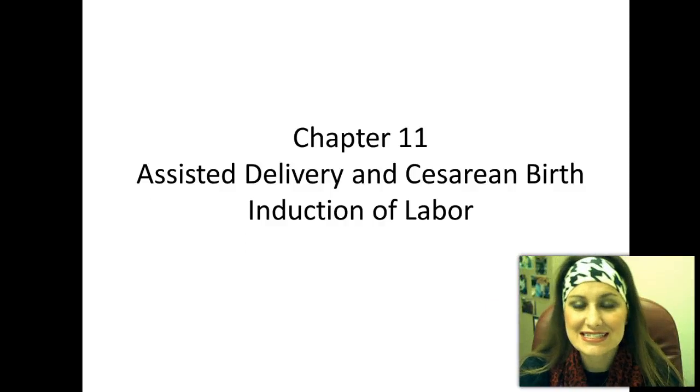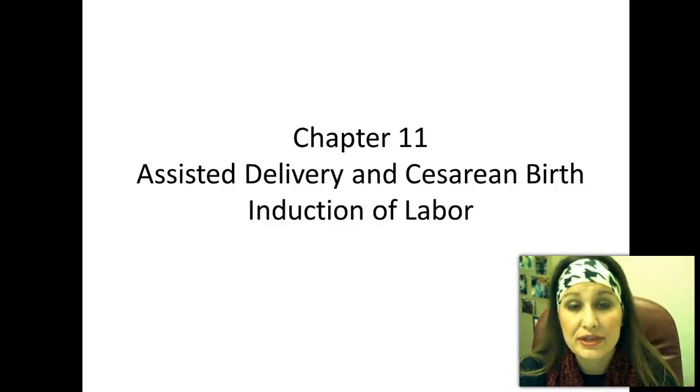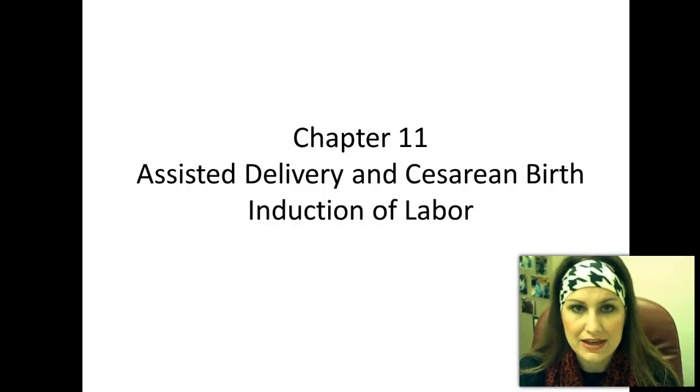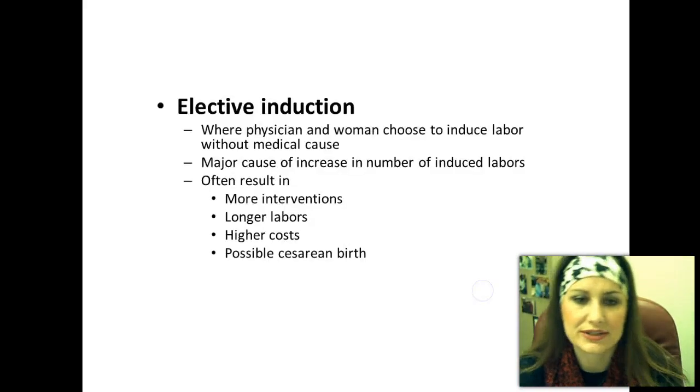Chapter 11: assisted delivery and cesarean birth. In this section, we're going to be talking about C-sections, induction of labor, and any kind of assistance with the delivery — forceps, vacuum extractor, all of those things.